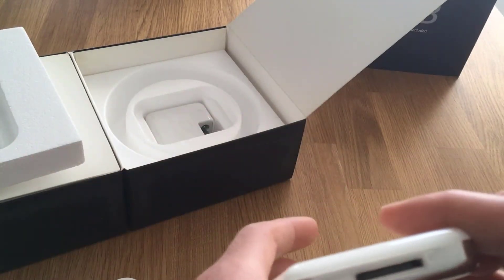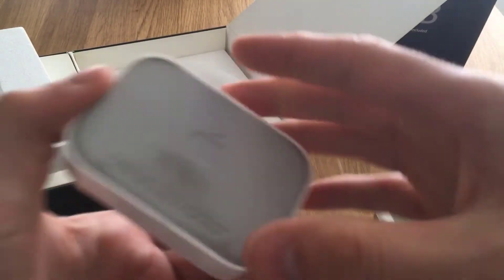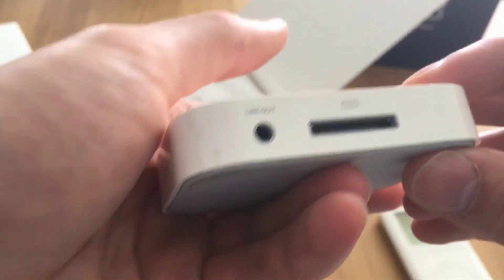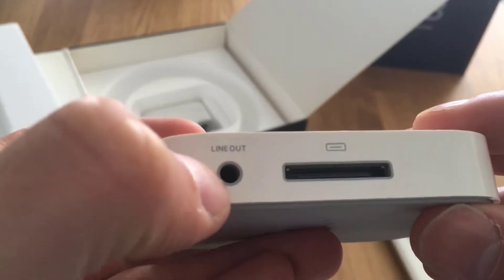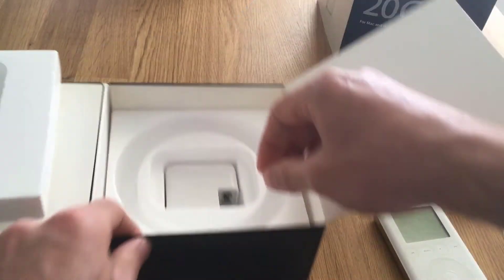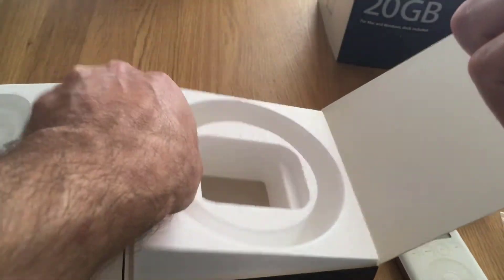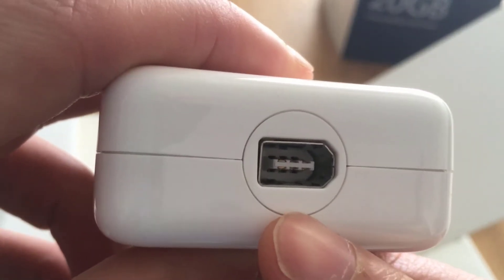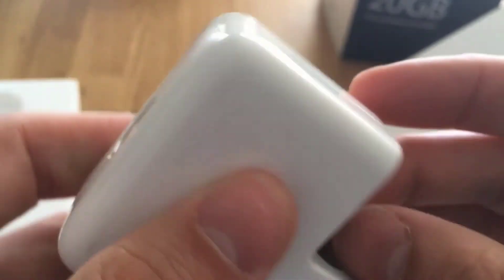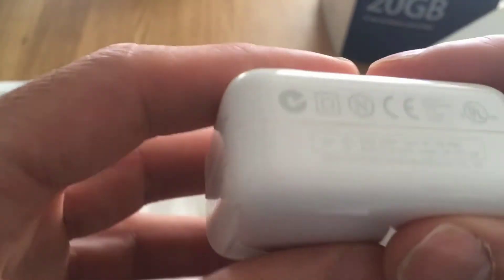It doesn't have Lightning — yeah, it's the old serial port, and more importantly, it is a firewire docking. I'll show the cable in a moment. You have the line out so you could connect it to your external speakers, and here in the box we have the big charger with a firewire port.